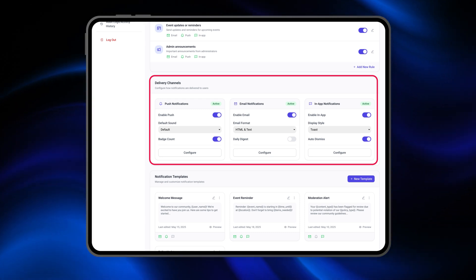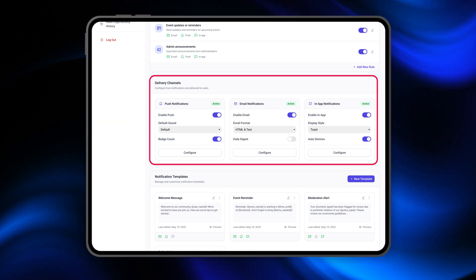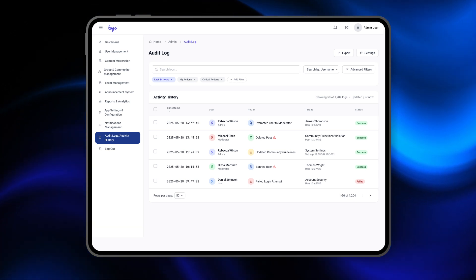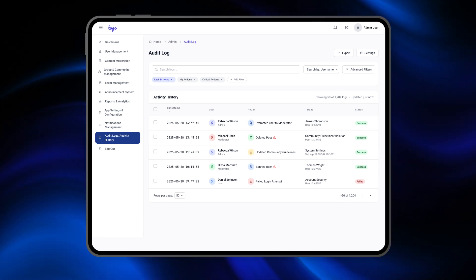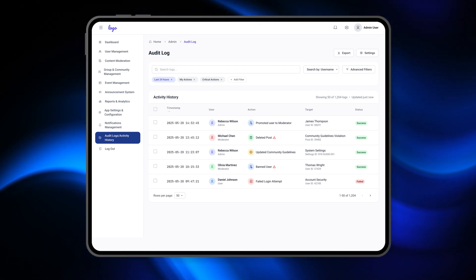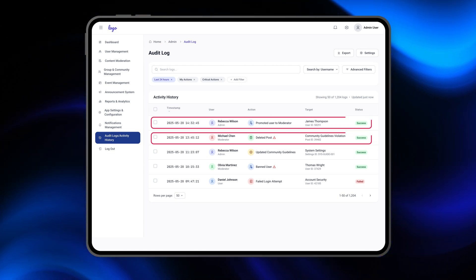Everything is customizable based on what your community needs. And for transparency, we've added detailed audit logs. Every action taken — who did it and when it happened — is all tracked and timestamped. Whether it's a deleted post or a user status update, nothing goes undocumented.